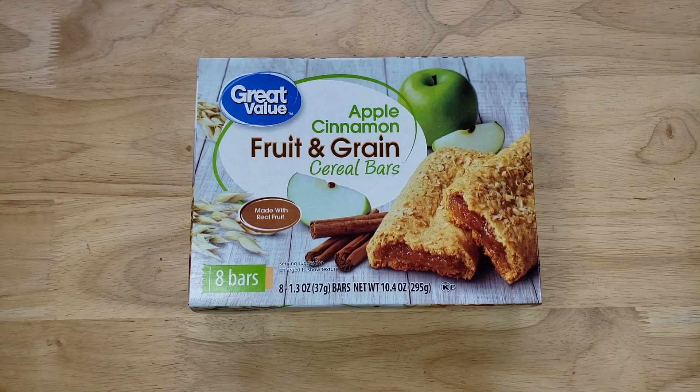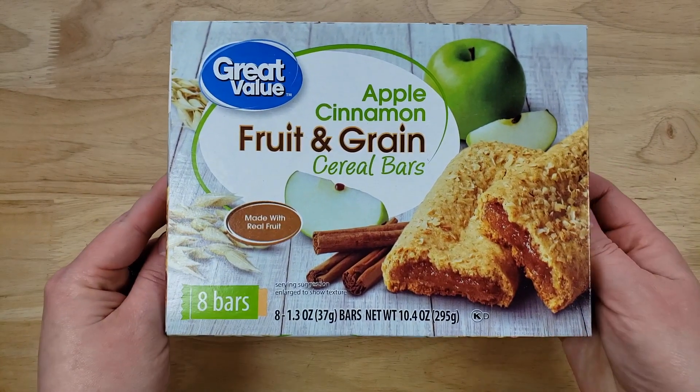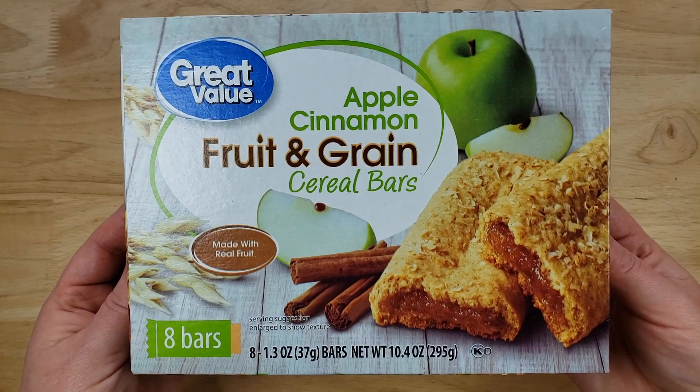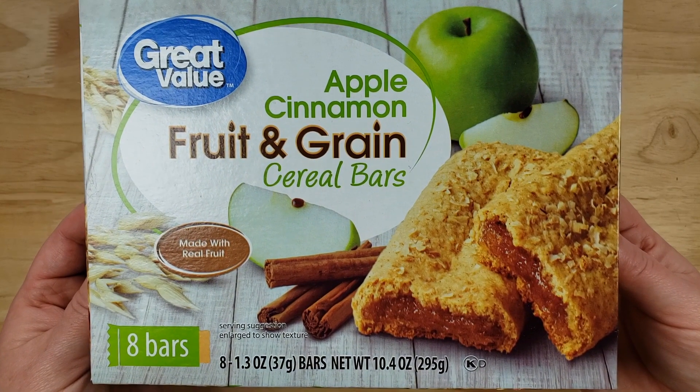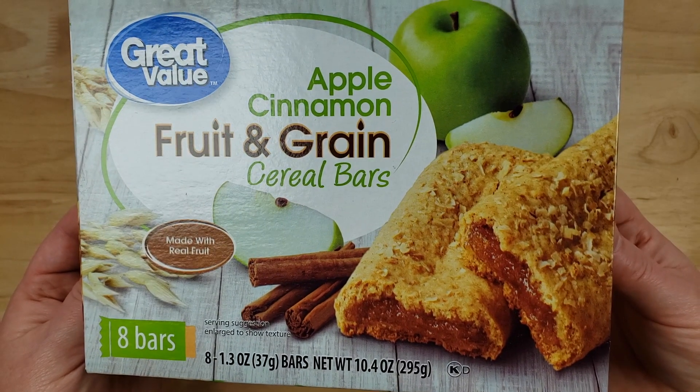I think this is going to be interesting. All of our flavors this week are apple cinnamon and we're going to kick it off with one of our more controversial brands — they're very hit or miss. This is the Walmart Great Value Apple Cinnamon Fruit and Grain Cereal Bars made with real fruit. You get eight bars for $1.68, making it 21 cents per bar, which is our second cheapest of the week. I love the packaging.